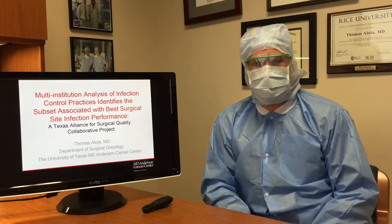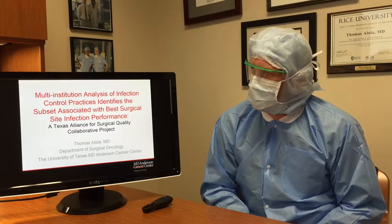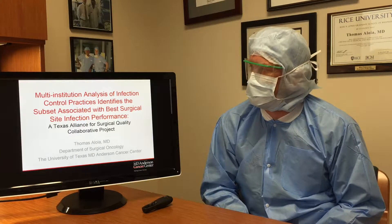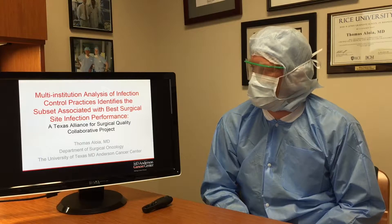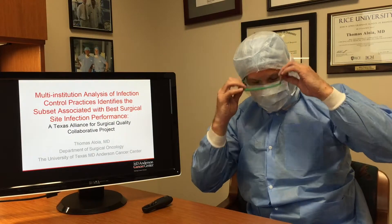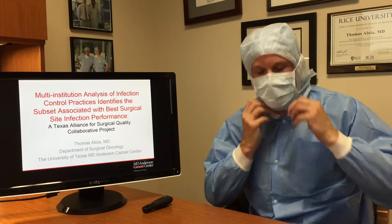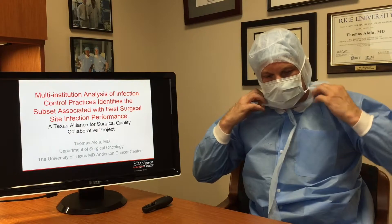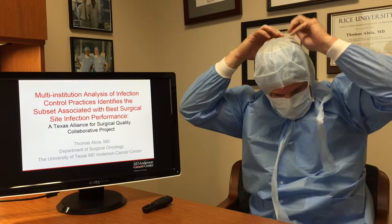Hi, my name is Tom Aloia and we're talking today about multi-institution analysis of infection control practices that identifies the subset associated with best surgical site infection performance. You'll have to excuse me while I take off all of the required infection control gear at our institution to describe this study.